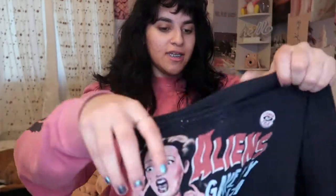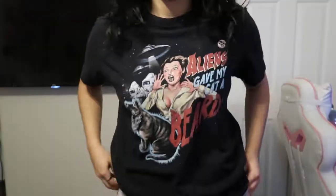I'm going to show you all the shirts I got and then the pants after. The first shirt is this funny graphic tee that just says 'Aliens gave my cat a beard.' I thought it was a cool graphic tee to have. I'd just wear it around the house or maybe try to style it — I'm not really sure, but anyway, that's that shirt.